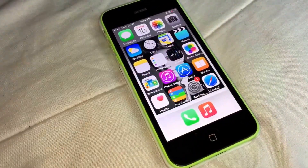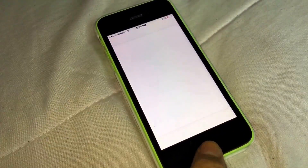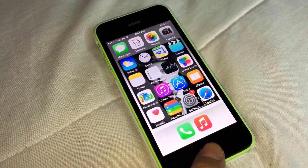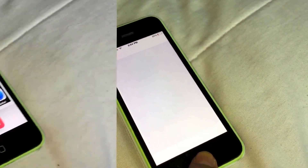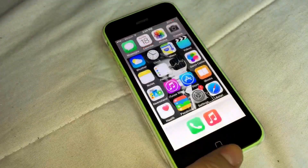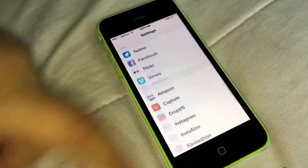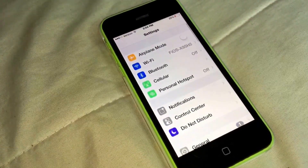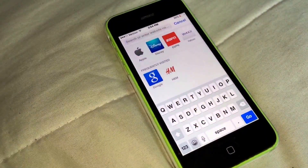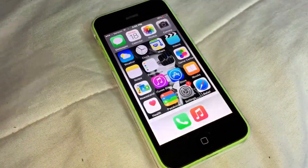There's also a Notes app, a Reminders app, a Stocks app, a Game Center app, a Newsstand app, an iTunes Store app, an App Store app, a Books app to get books, a Health app, a Passbook app, and a Settings app where you can put on a passcode, adjust brightness, and set up Wi-Fi.